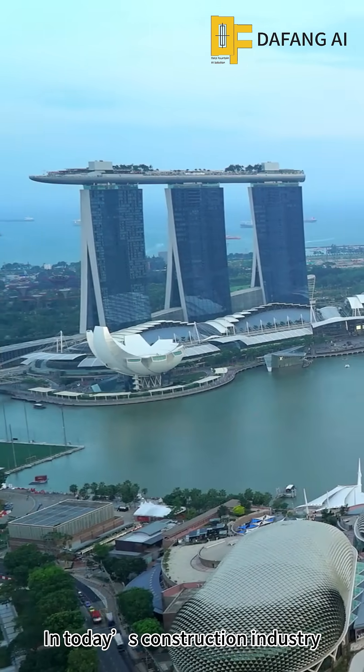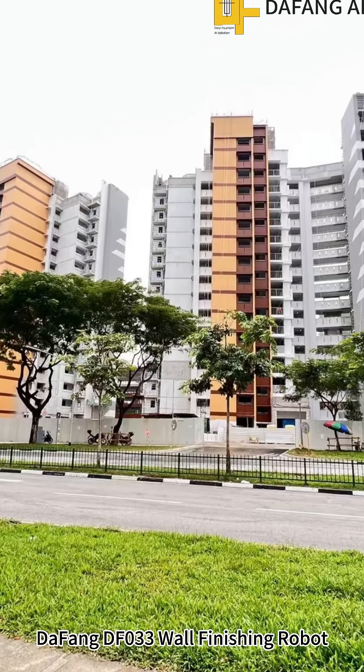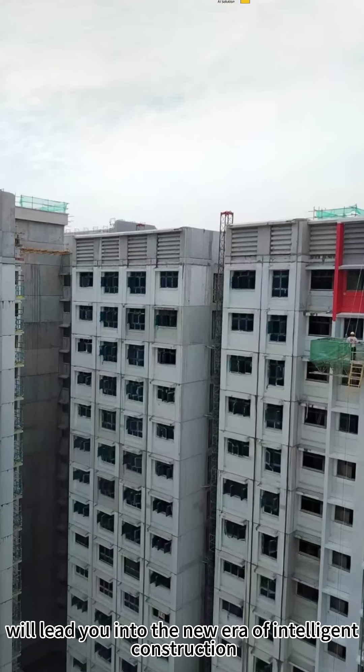In today's construction industry, innovation is redefining how we build. DaFan DFO-330 finishing robot will lead you into the new era of intelligent construction.